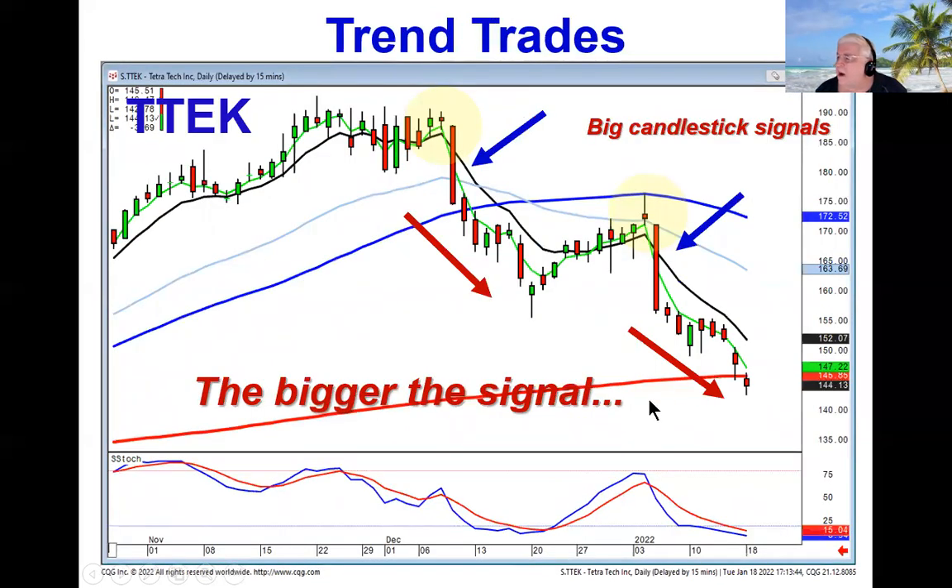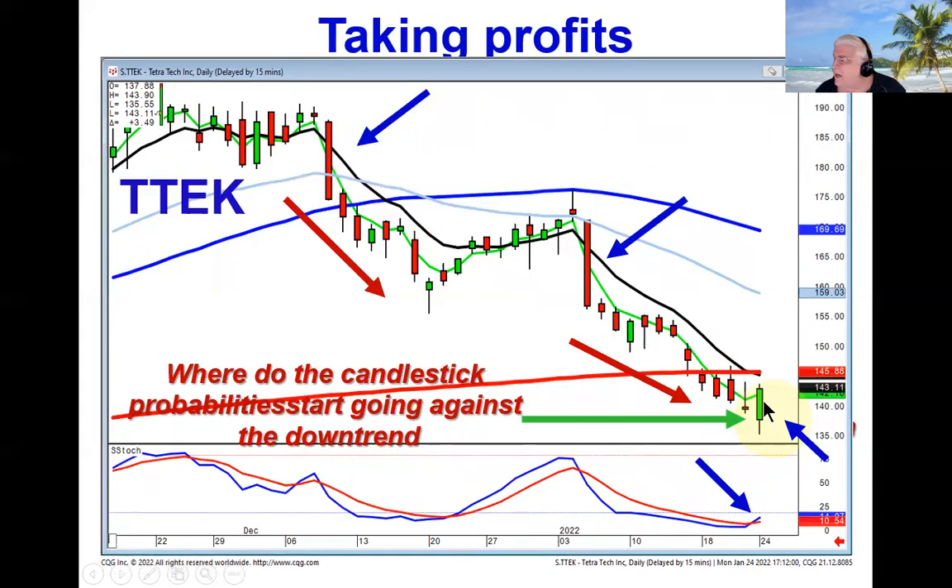So where do the probabilities change? Our short recommendation on T-tech has been good, but we're down in the oversold area and look what happened today. You had a doji on Friday, then you had a bullish engulfing in the oversold area. What's that tell you about your probabilities? As far as being short, they're starting to go against you. This was a good place to start taking profits.